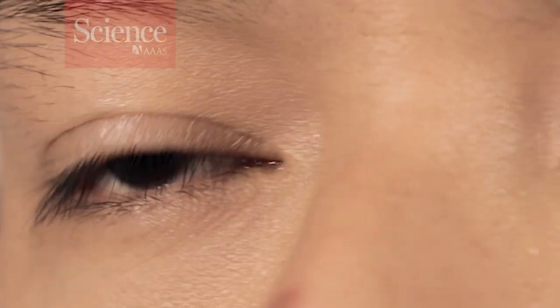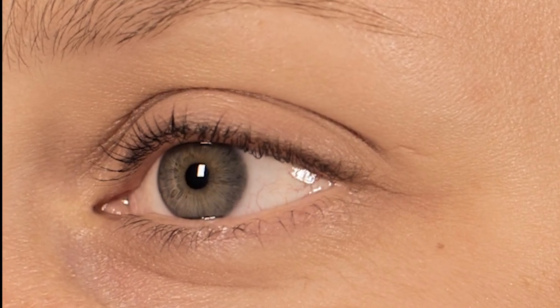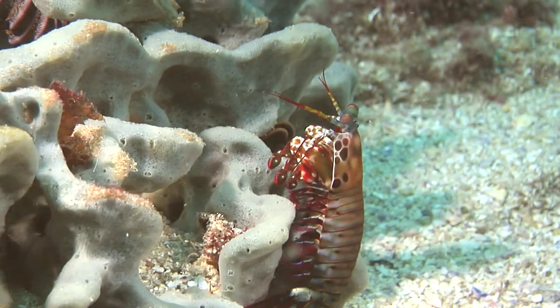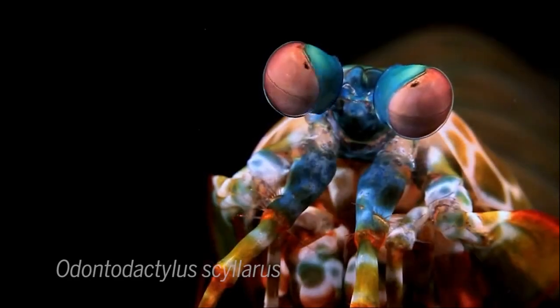In the human eye, there are three color receptors. The colors we see are a mixture of signals from these receptors integrated by the brain. The mantis shrimp does things a little differently. These colorful coral dwellers have 12 color receptors.